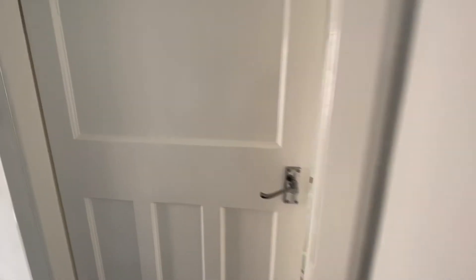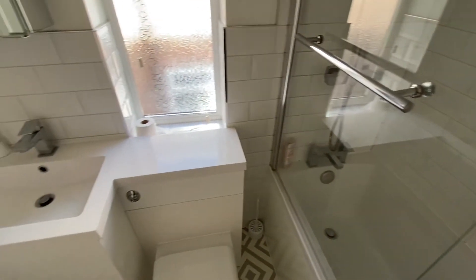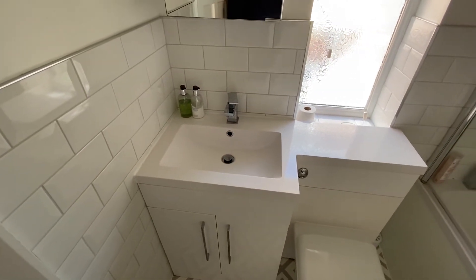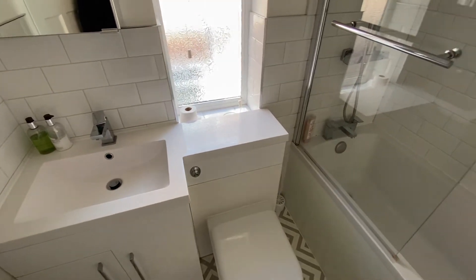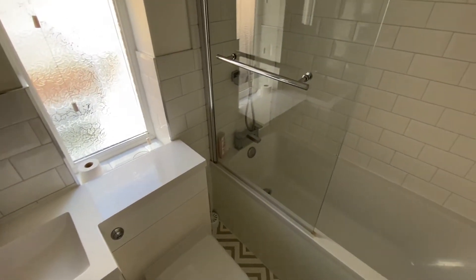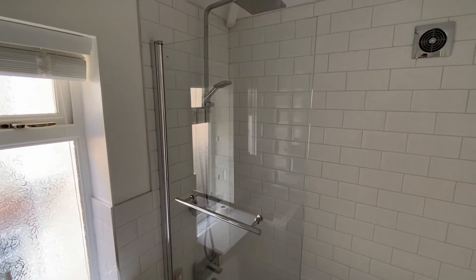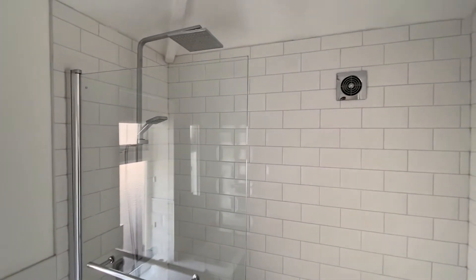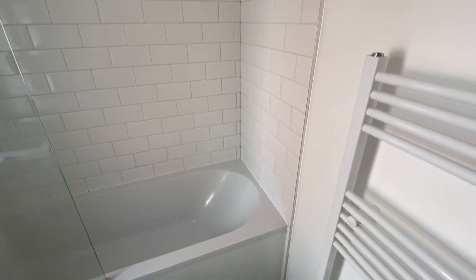Finally, we have the lovely modern family bathroom fitted with a three-piece suite. We have a wash basin with vanity storage below, a concealed cistern close-coupled flush WC, and a bath with a glazed shower screen. There's a mains pressure shower with a handheld shower attachment and also a fixed reinforced-style shower head. On top of that, we also have an extractor fan and a heated towel radiator.